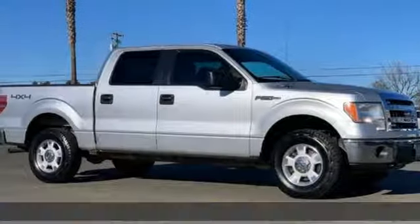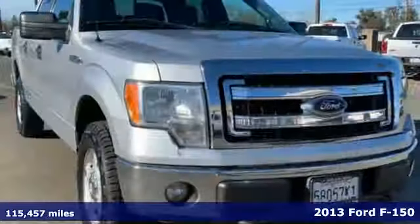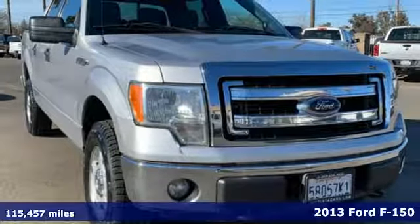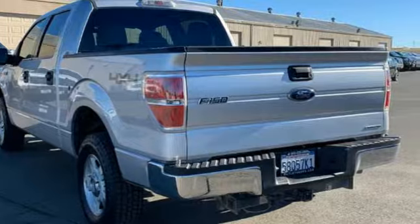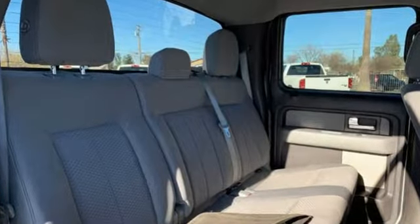Here's a certified 2013 Ford F-150. Ford, where tradition meets innovation. It comes with all the amenities you need: easy lift and lower tailgate, power windows, and a V8 engine.